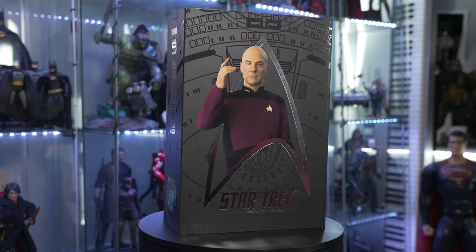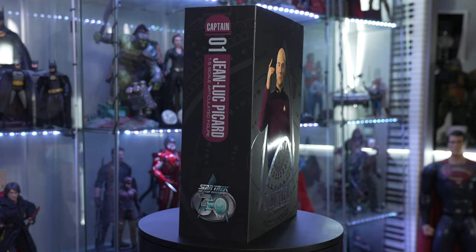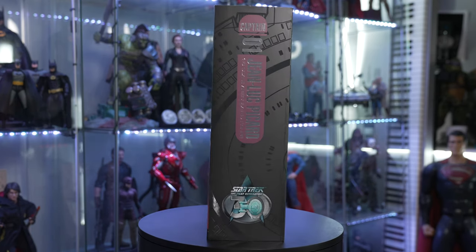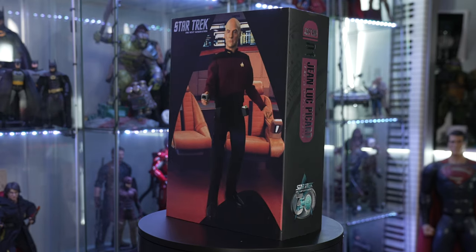What's going on everybody? Welcome back to the Collector's Outpost. I am John and today we're going to take a look at one of my favorite characters from one of my favorite series, Star Trek: The Next Generation. This is Jean-Luc Picard.